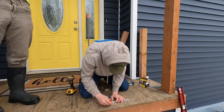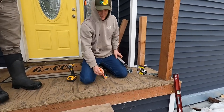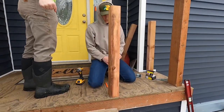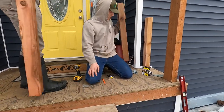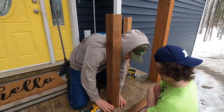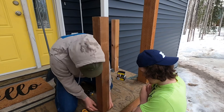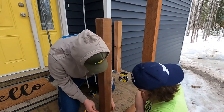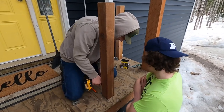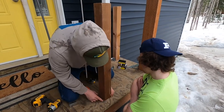Caleb just marks out where each of the posts go, and then him and Wyatt install them. The goal, which they accomplished, was to line each of those posts up with the permanent posts that hold up the awning of our roof. So when they put the centerpieces in here in just a second, everything lines up together.